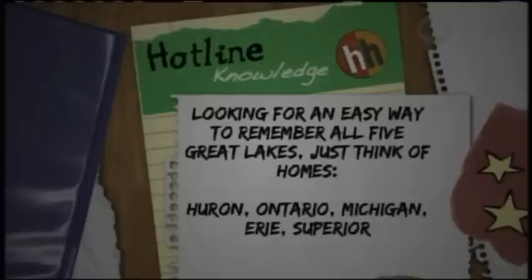Looking for an easy way to remember all five Great Lakes? Just think of HOMES: Huron, Ontario, Michigan, Erie, Superior.